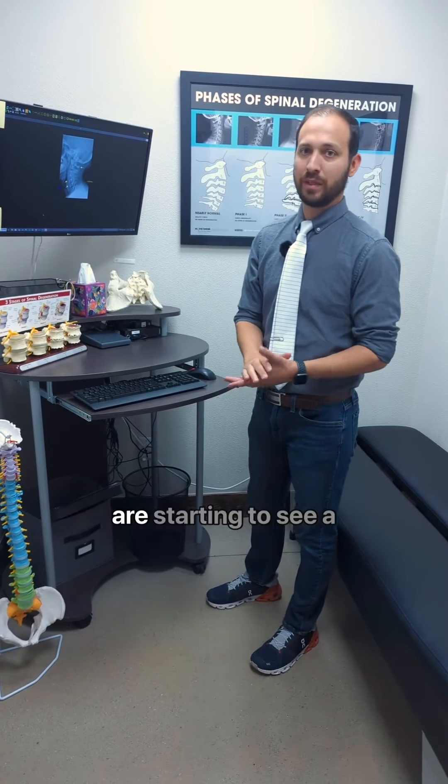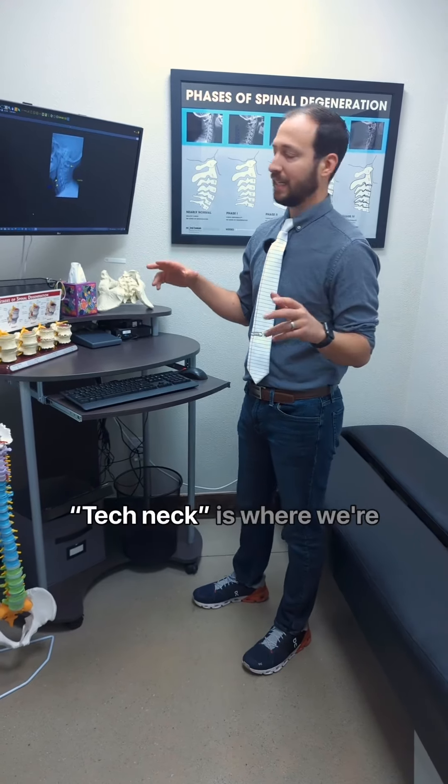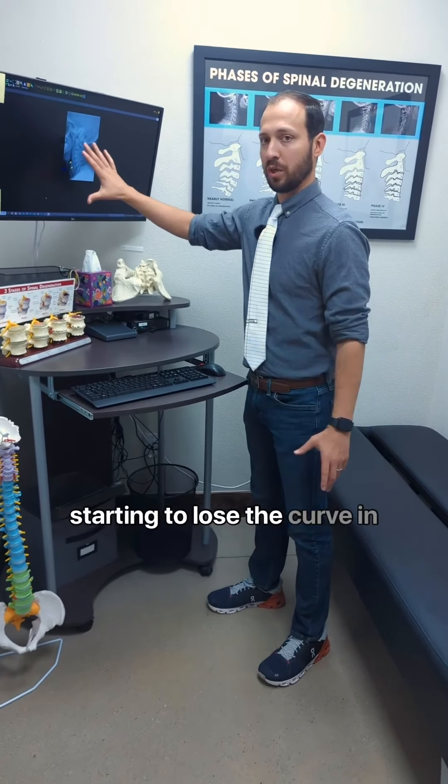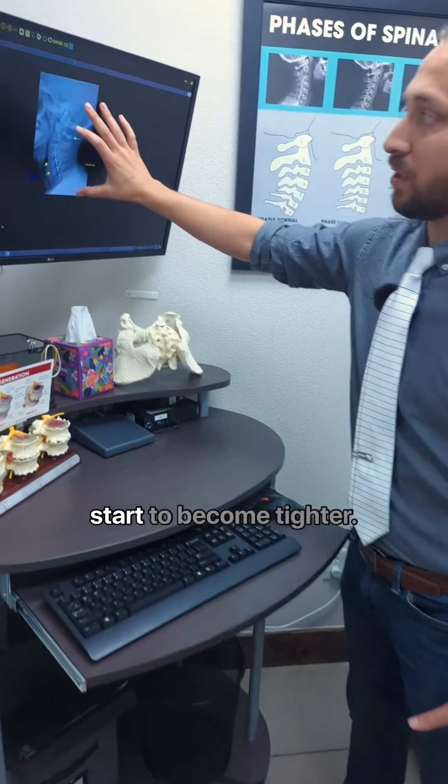When we look at kiddos, we are starting to see a condition called tech neck. Tech neck is where we're starting to lose the curve in the neck. As we lose the curve in the neck, muscles in the neck start to become tighter.